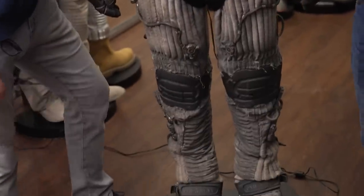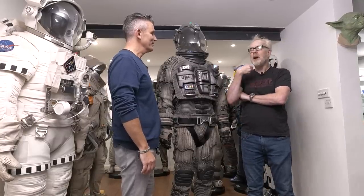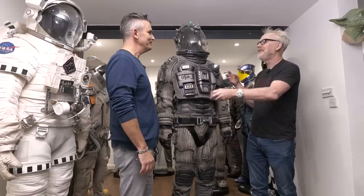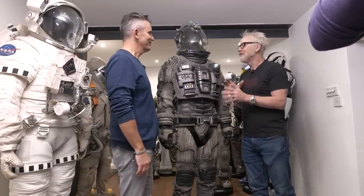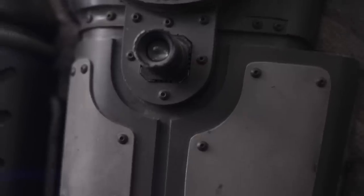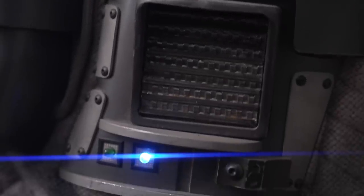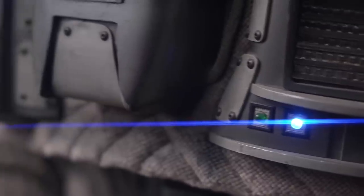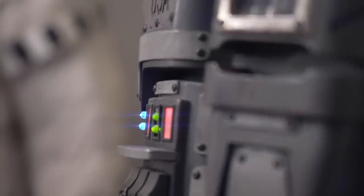It is different. Every spacesuit here exemplifies this — a million small choices by the art department, by people constructing it, working on set. This one, every choice feels different. Every element from the heaviness of the material, which feels like the Quaris costumes from Galaxy Quest, to all the little bits of hardware crawling up the sides. It's really compelling.